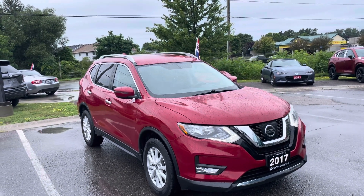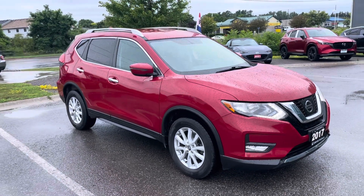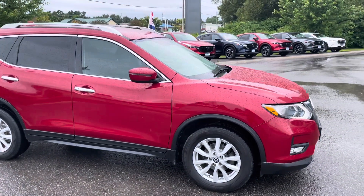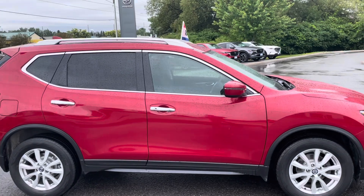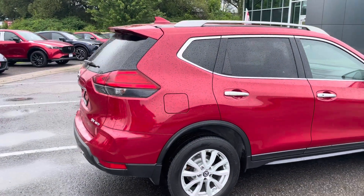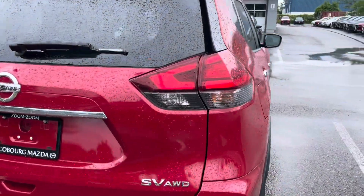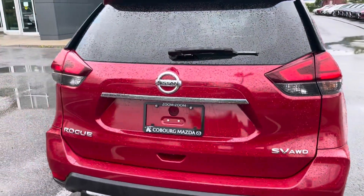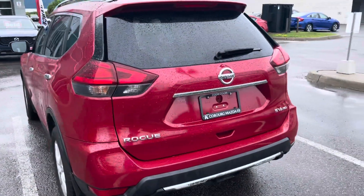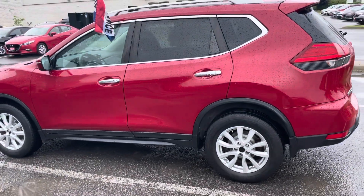Nice car. It is in what they call a palatial red ruby, but it's a nice red. The body on the car is in good shape. Let's take a quick peek around here. No issues that I had noticed earlier. This SV model is all-wheel drive. No marks, no scratches, nothing of any concern on it.